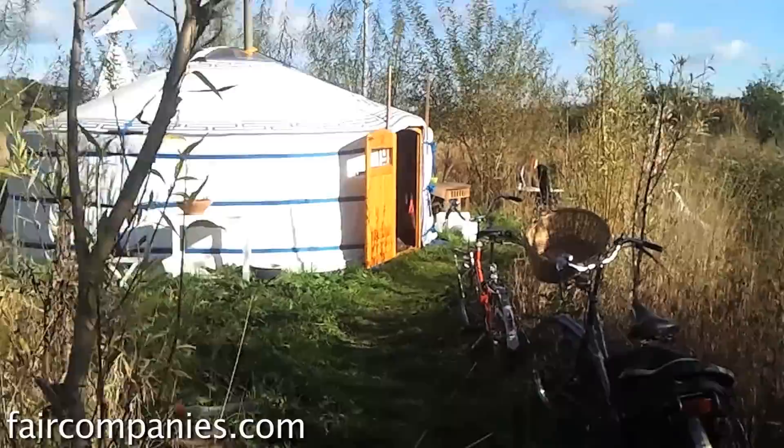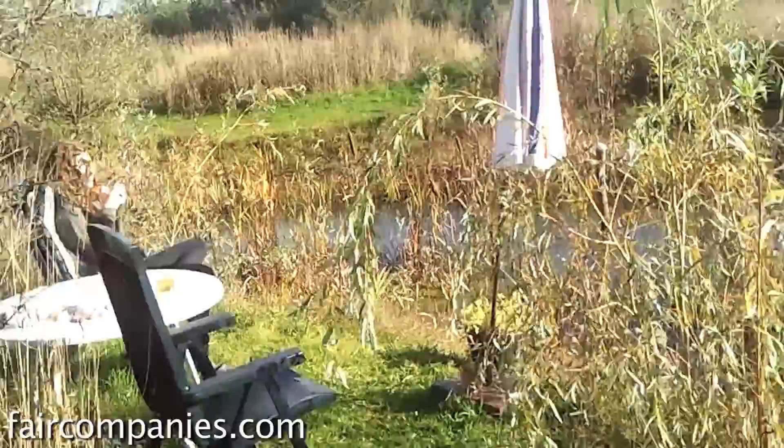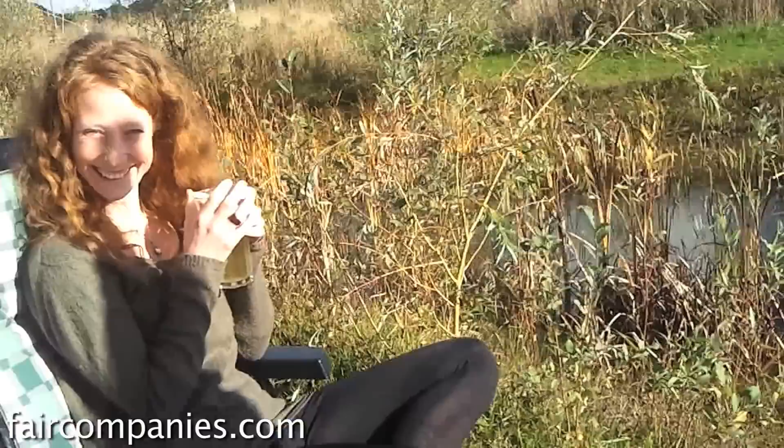This is our humble home. It is a ger — a Mongolian tent called ger, or you can also call it a yurt. We live here with my partner for already more than six months. We just love it. This is Nonke. Hi. Hello.